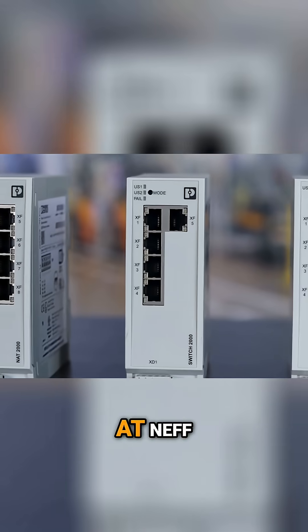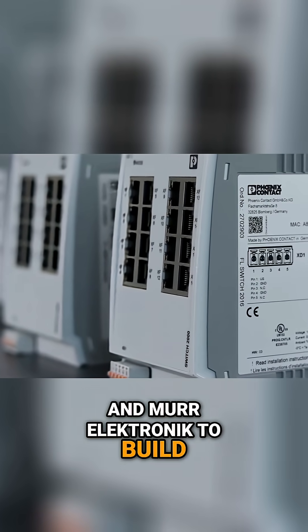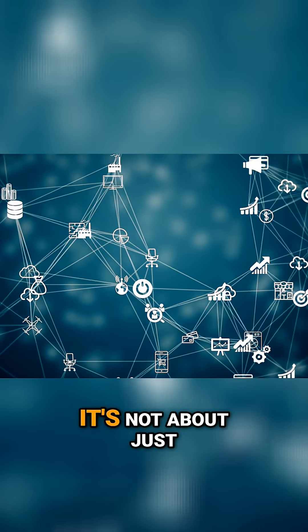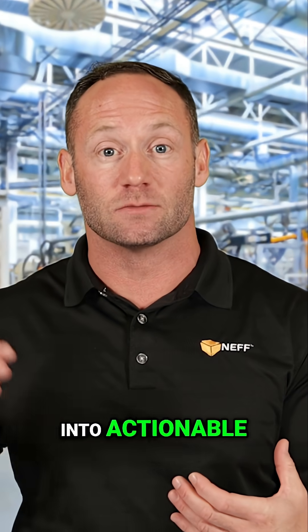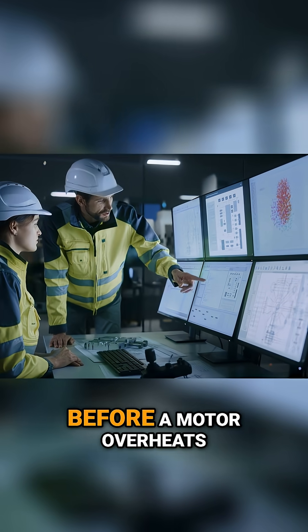At Neff, we partner with trusted names like Phoenix Contact to build networks ready for Industry 4.0 demands. And finally, it's not about collecting data for data's sake — it's about taking that data and turning it into actionable, usable information.